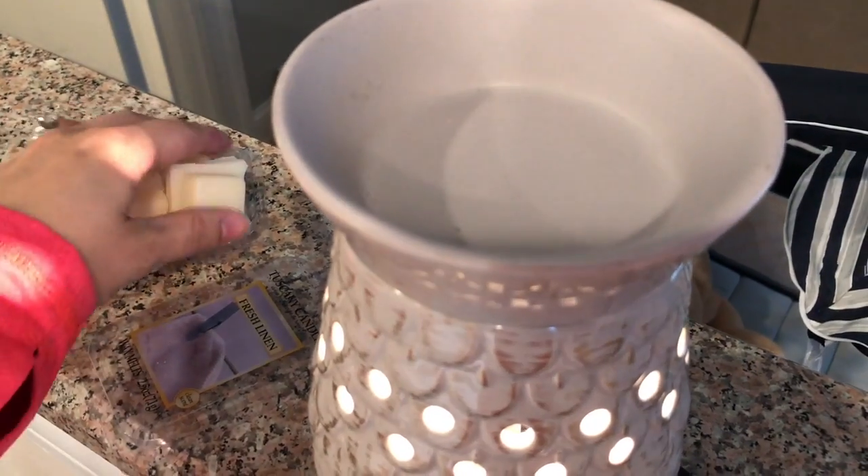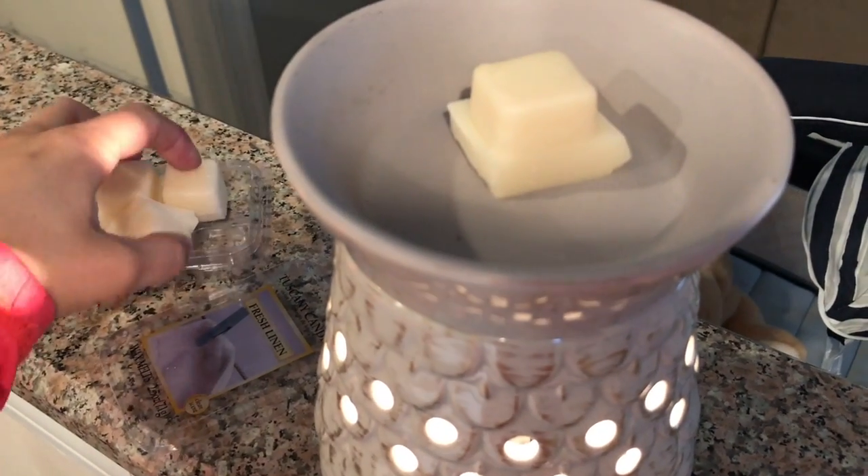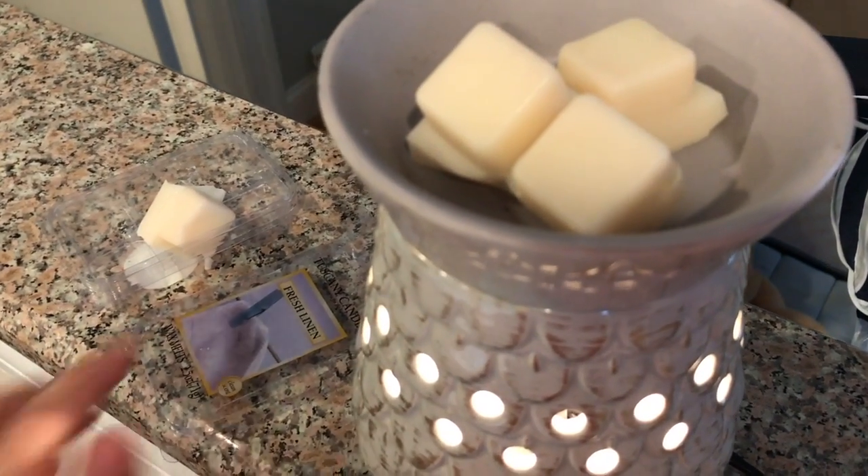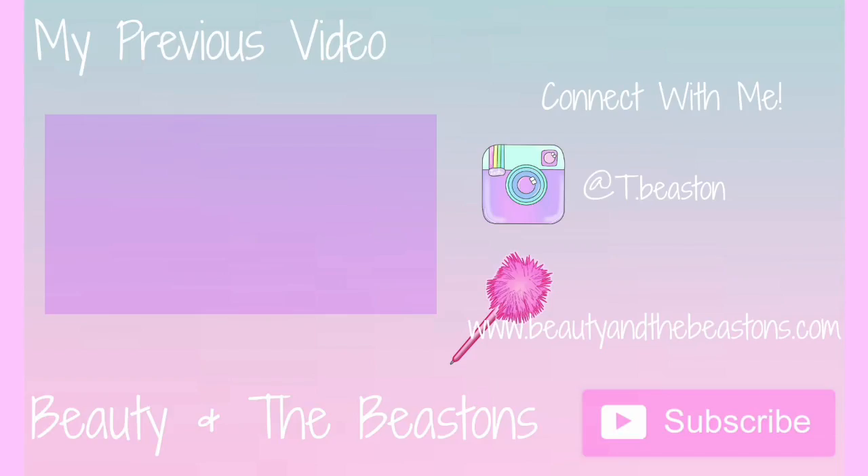Here's my new wax melter that I'm so excited about. We need to get that Brussels sprout smell out of the house, so what better way. Here's my new toy — and that fresh linen scent.